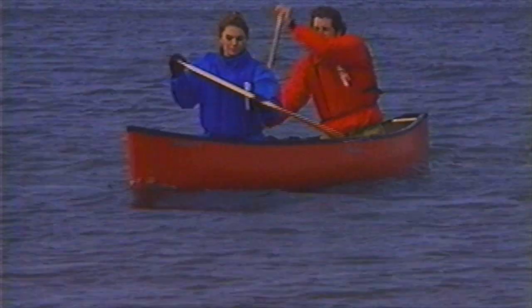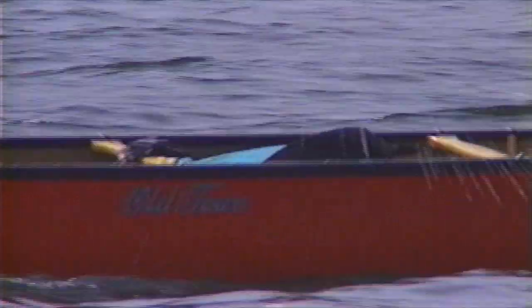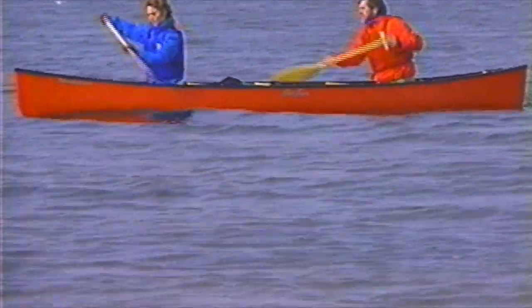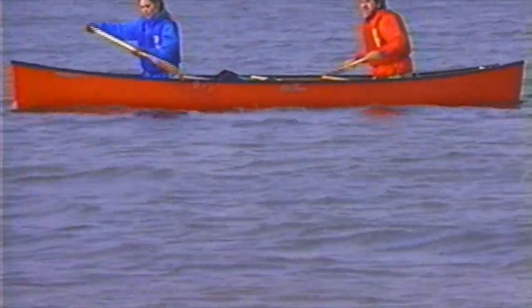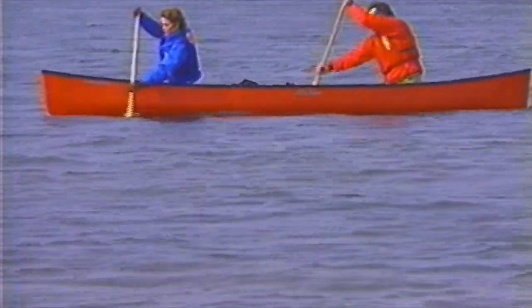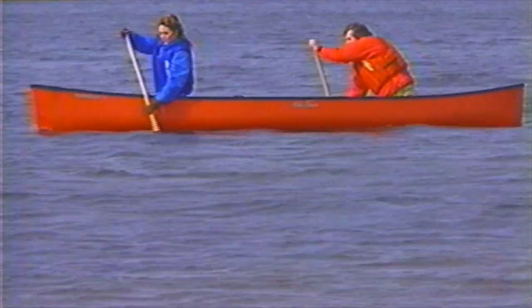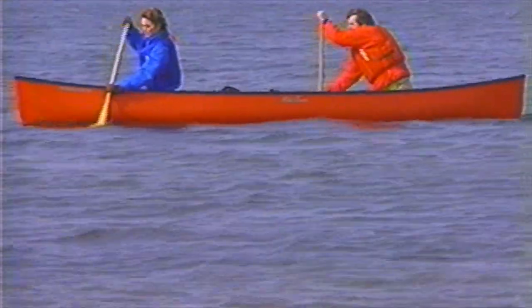Up to now we've talked a lot about the element of water, but there is another one you'll deal with on a daily basis: wind. In big, open lakes, wind can be a problem. It can blow you in the wrong direction and create waves that might easily swamp you. If it's necessary to paddle into the wind, head into it at a slight angle. This is called quartering or tacking, just like in sailing. With the wind striking the canoe along one side, you are actually being propelled forward along a straight line. Tacking helps eliminate the need for constant correcting strokes.